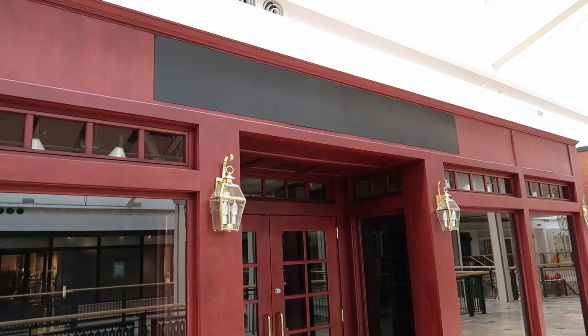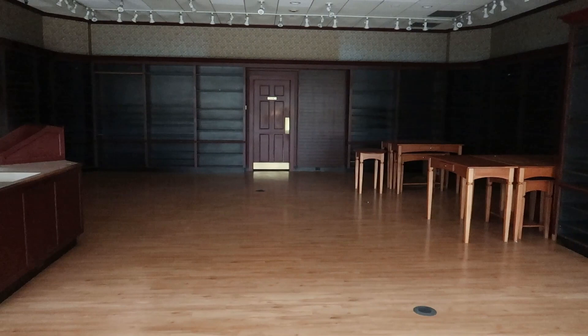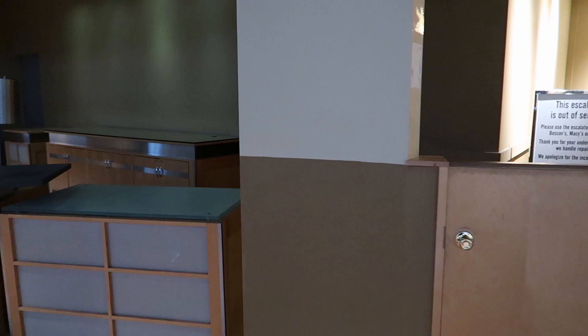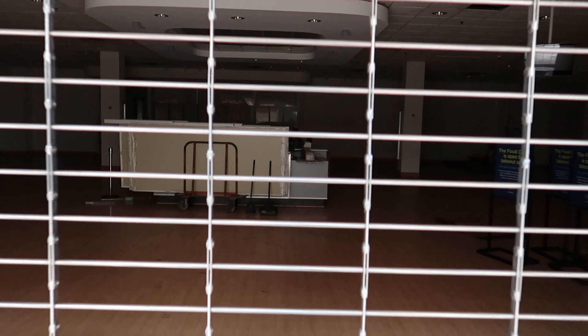This is an interesting-looking storefront — does anybody know what this one was? Looks like it must have been maybe a clothing shop or something. And this looks like it must have been an old help desk. Check out that old Sears shopping cart, and closed Charlotte Russe.